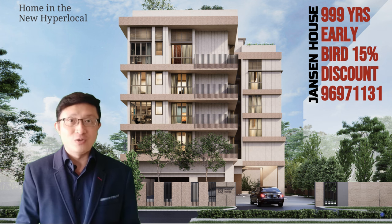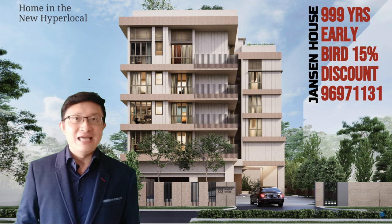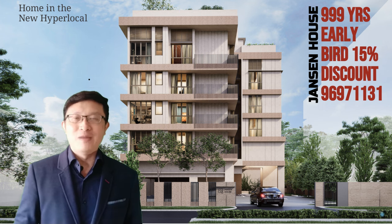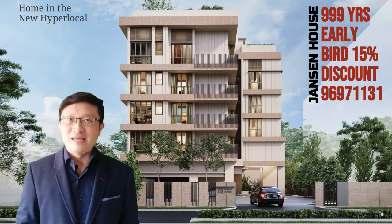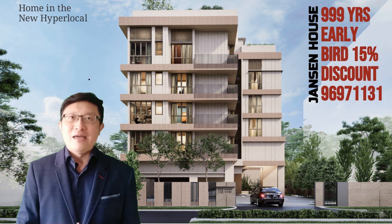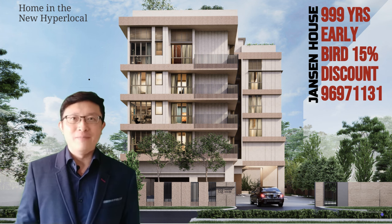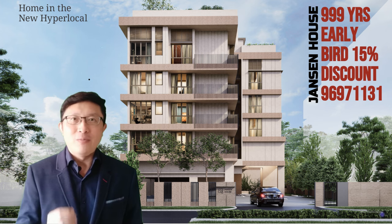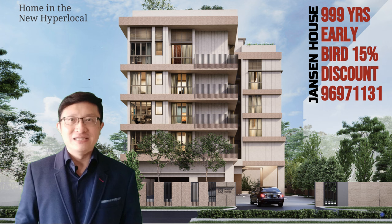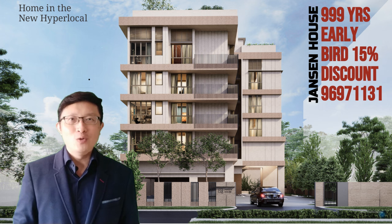Boutique projects in good locations have a proven record for being a great investment. Data from the past shows properties like these often fetch impressive returns in years to come. It's not just about the capital gains, but also the steady rental income they attract. For instance, a unit at Balmoral Spring in District 10 recently sold for $2.65 million, providing the seller a substantial profit of $700,000.